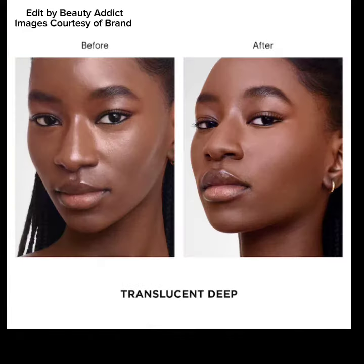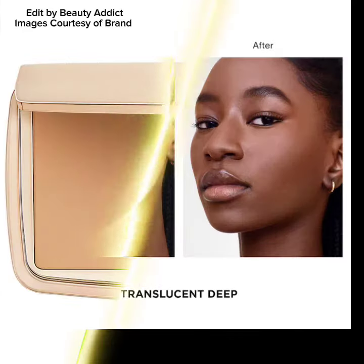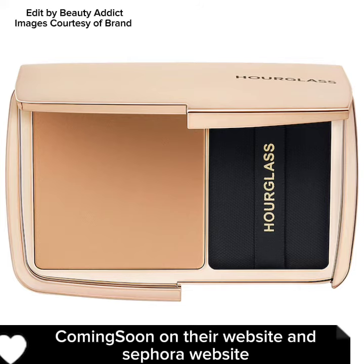The price of each Vanish Airbrush Press Powder is $48, coming soon on their website and the Sephora website.